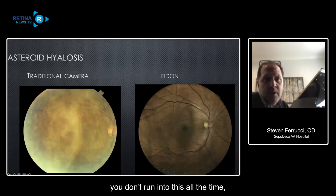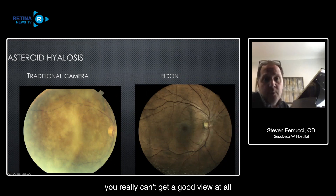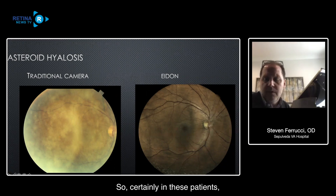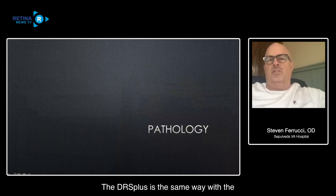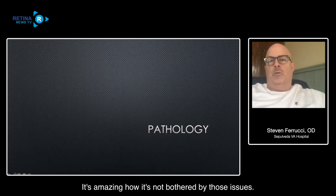Here's the same patient's left eye - you can see how much clearer the image is with the AIDIN versus the traditional camera. And here's an example of a patient with asteroid hyalosis. With the traditional camera you really can't get a good view of the fundus at all, but with the AIDIN it's able to penetrate that opacity and you can get a pretty usable image. The DRS Plus is the same way with asteroid and significant floaters that you just can't see around or through - it's amazing how it's not bothered by those issues.